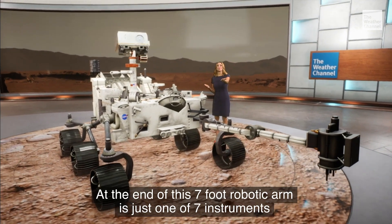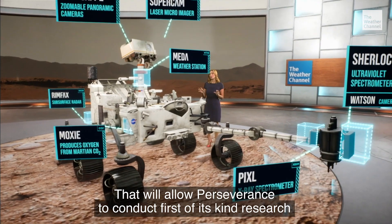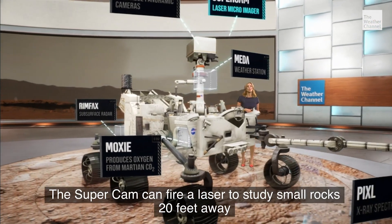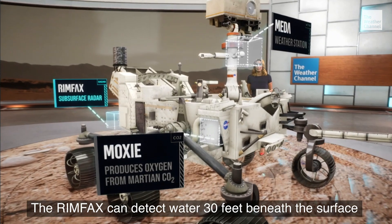At the end of this seven-foot robotic arm is just one of seven instruments that will allow Perseverance to conduct first-of-its-kind research. The SuperCam can fire a laser to study small rocks 20 feet away. The RIMFAX can detect water 30 feet beneath the surface.